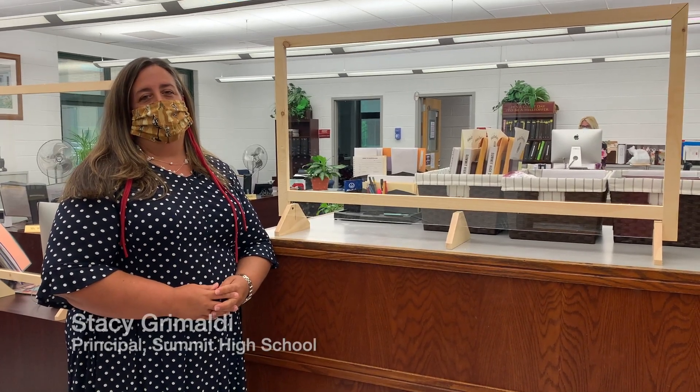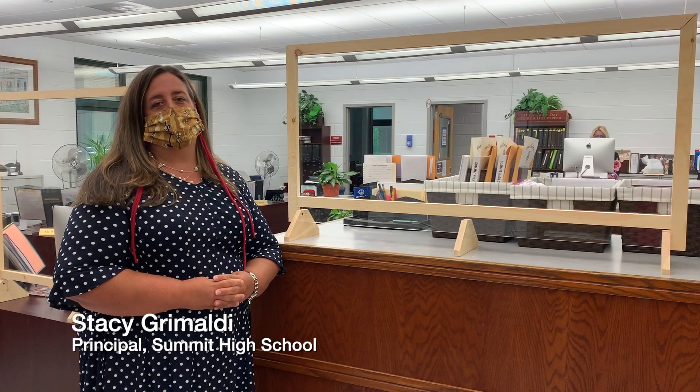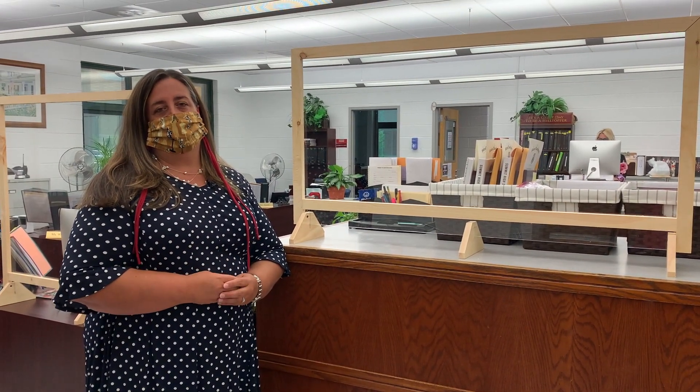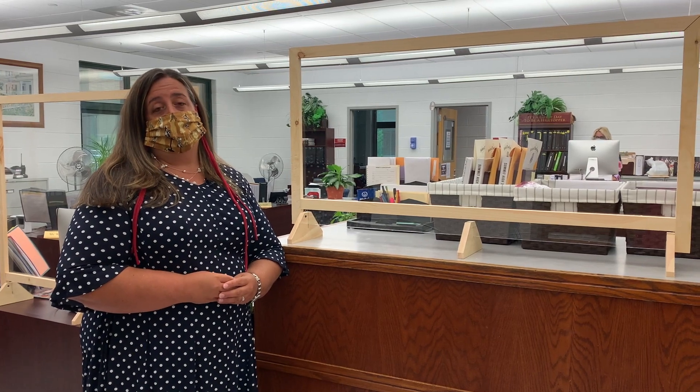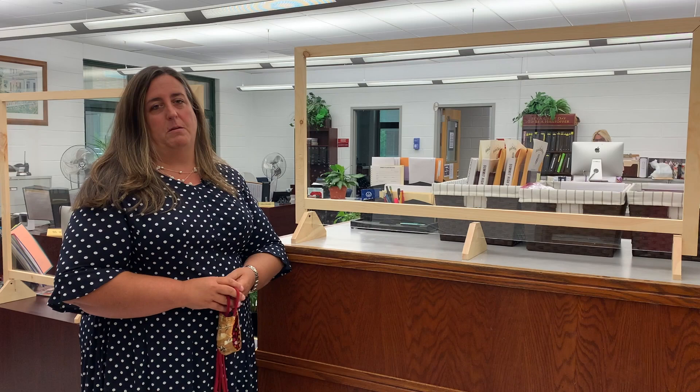Hi, welcome to the high school. I'm going to explain some of the new things that are in place this year to ensure the safety of our students and staff. The first thing you'll notice is that everybody will be wearing masks. During this video I'll take mine off just so you can hear me as I describe all the new things that are taking place.